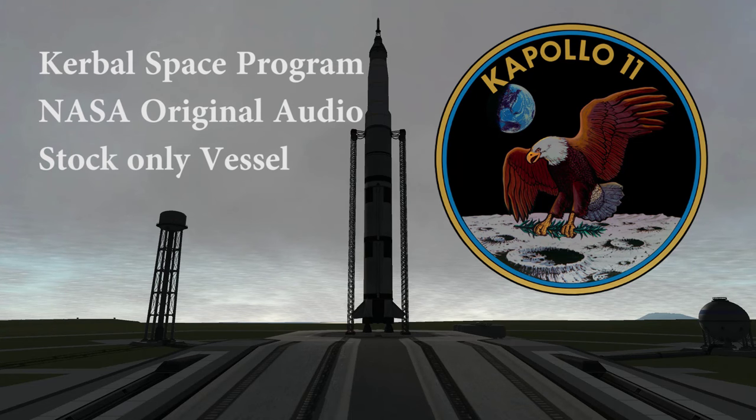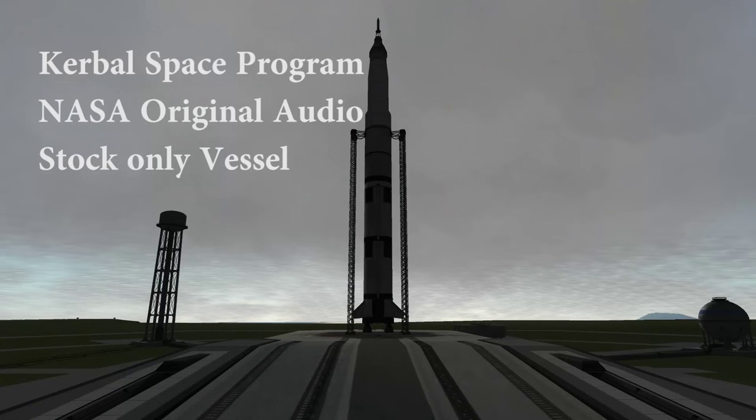30 seconds and counting. Astronauts report it feels good. T-minus 25 seconds. 20 seconds and counting. T-minus 15 seconds.